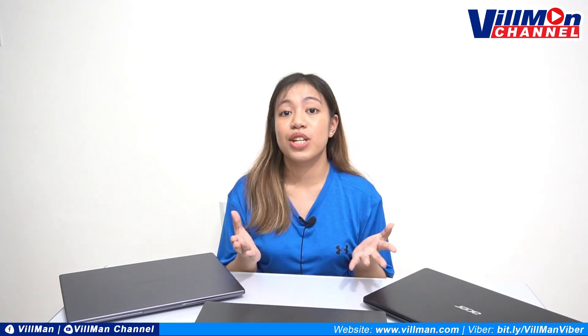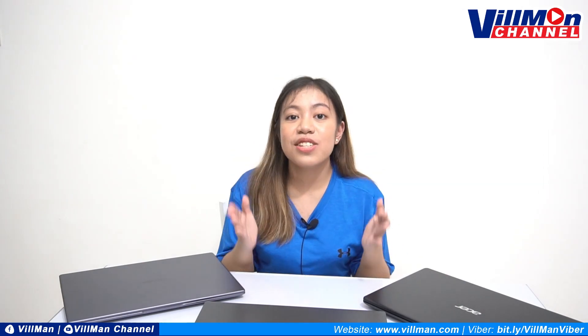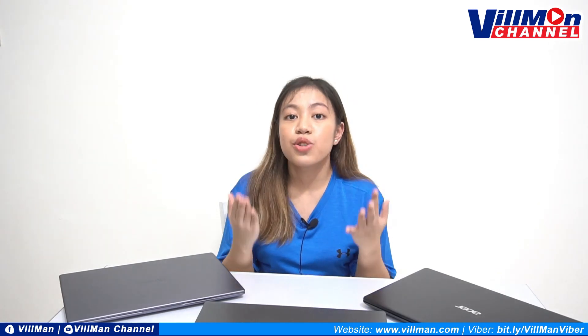We've finally reached the end of this video, and we hope that we were able to help you narrow down these options. Please remember that these are just recommendations from our end. And you can always check our product list at www.vilman.com and our Facebook page, Vilman Computers, to know more about our available products and ongoing promos.